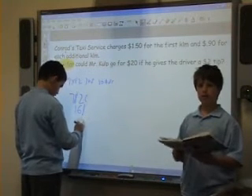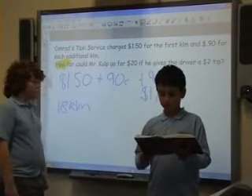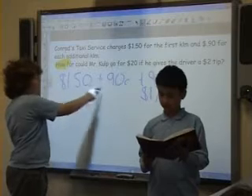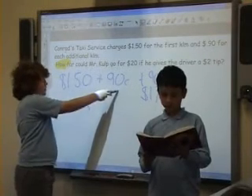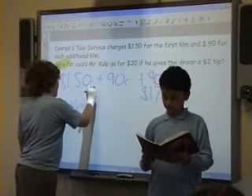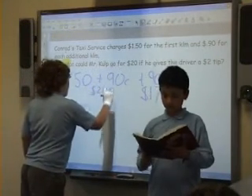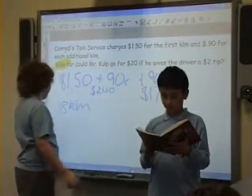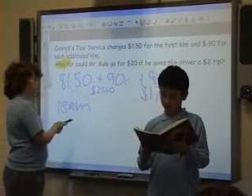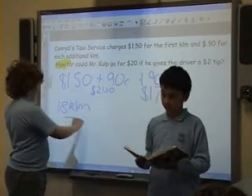To get our answer, we did $1.50 plus $0.90, which equals $2.40. Plus $0.90 until we got to $17.80. But we couldn't go any further because we only had $18.00. So our answer was 18 kilometers.